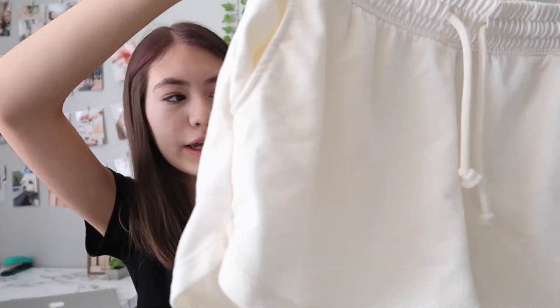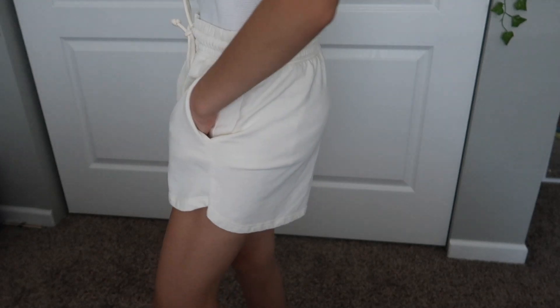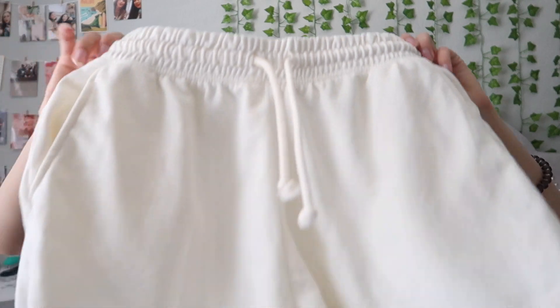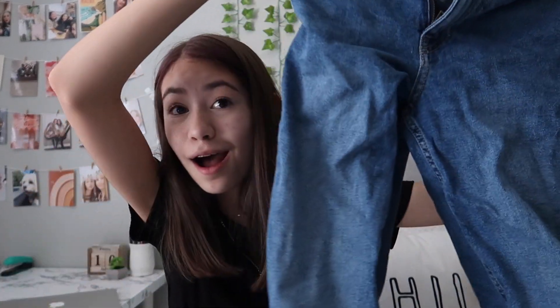Then I got some cream comfy shorts. I've been wearing Nike shorts pretty much every day if I'm being honest because I don't really go anywhere. So I like having comfy shorts and these are just some soft cream ones. I definitely like these a lot because they're super soft.